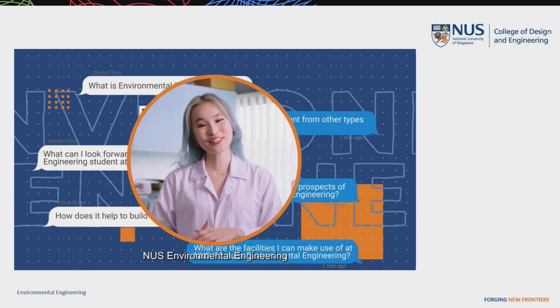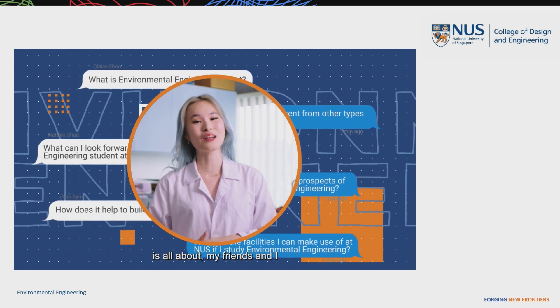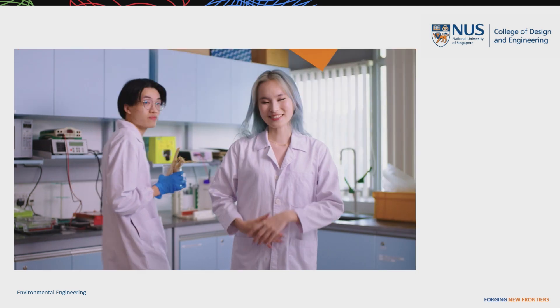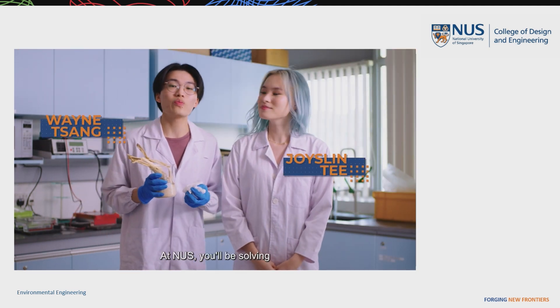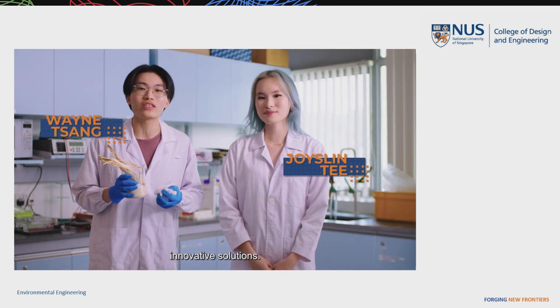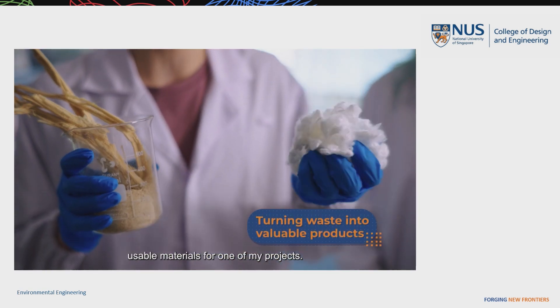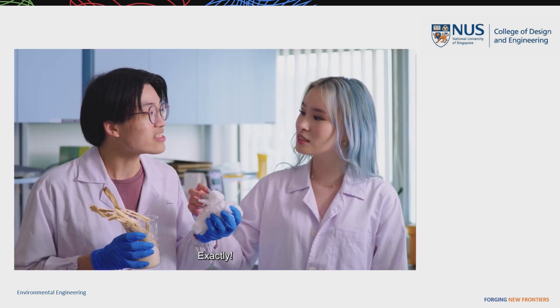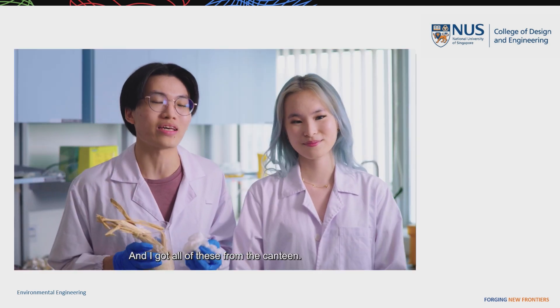Hi there! If you're wondering what NUS Environmental Engineering is all about, my friends and I are here to give you a sneak peek. At NUS, you'll be solving everyday problems with innovative solutions. I'm turning organic waste into reusable materials for one of my projects — by reusing sugarcane fibers. I got all these from the canteen.